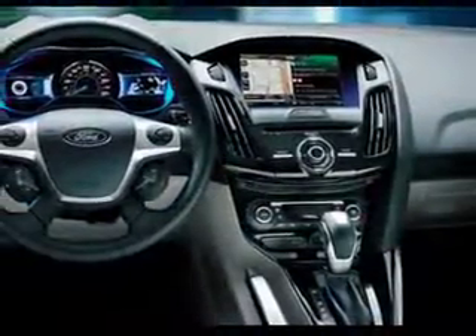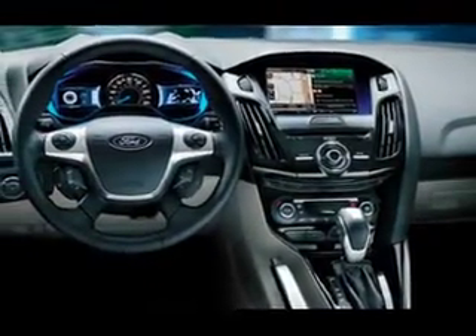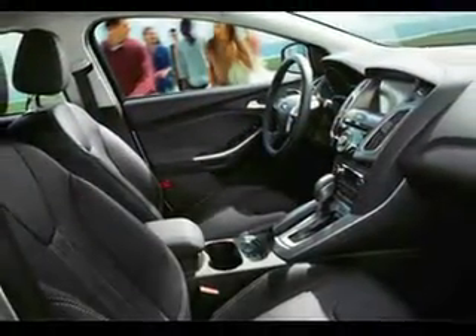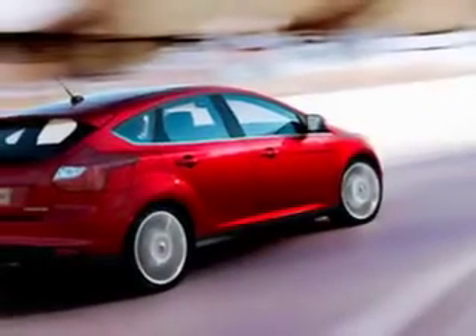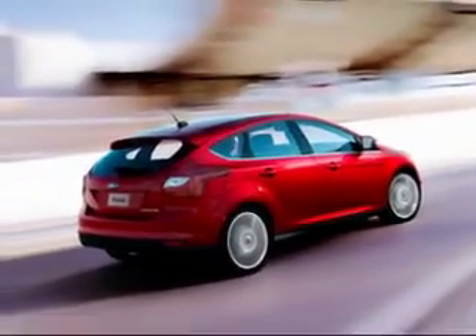Prepare for your adventure or liven up the commute with optional XM radio and navigation. Ford's MyKey allows you to set restrictions like top speed, stereo volume, and seatbelt alerts, making the Focus perfect for families with young drivers.